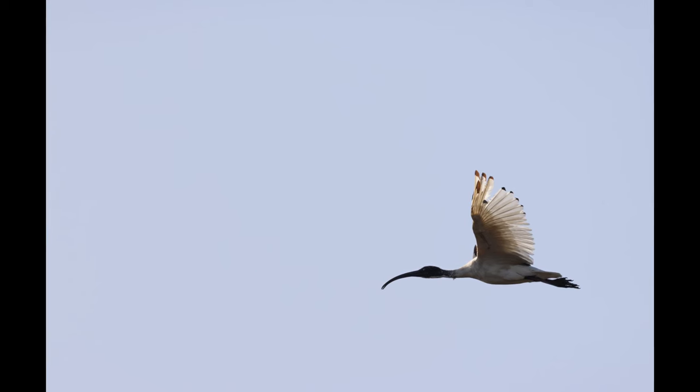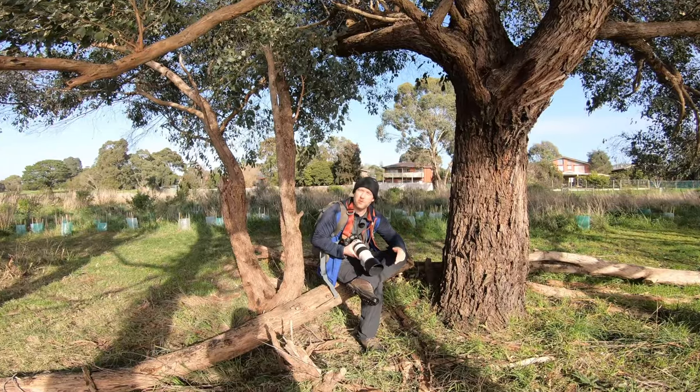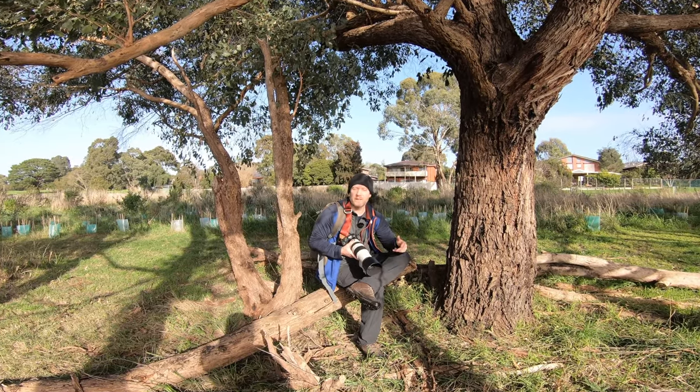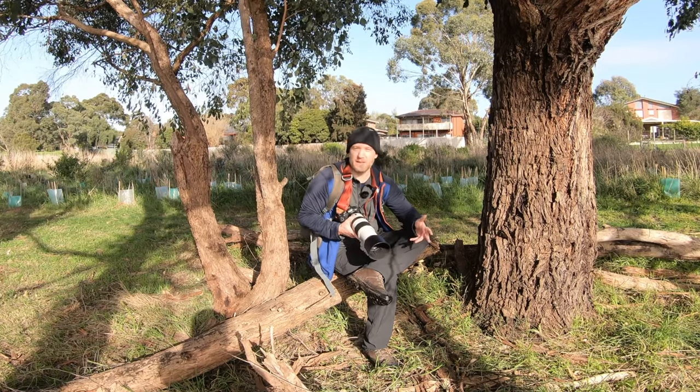I got a series of in-flight shots — a white ibis just flew past us. I've been sitting here for just over an hour and not a great deal has happened unfortunately, so we're going to head back home soon. Maybe spend another 10 to 15 minutes here — our luck might change.